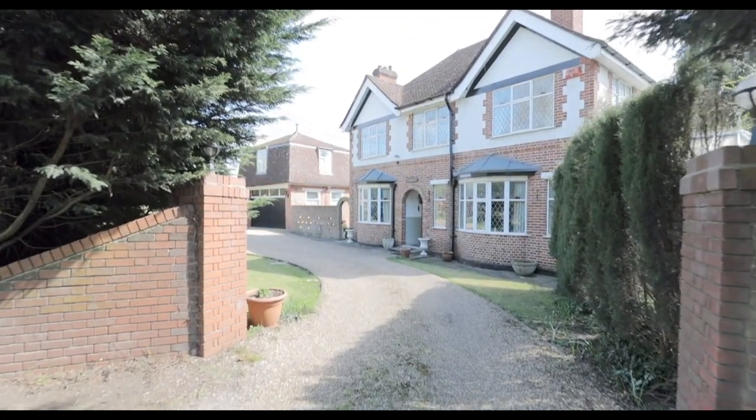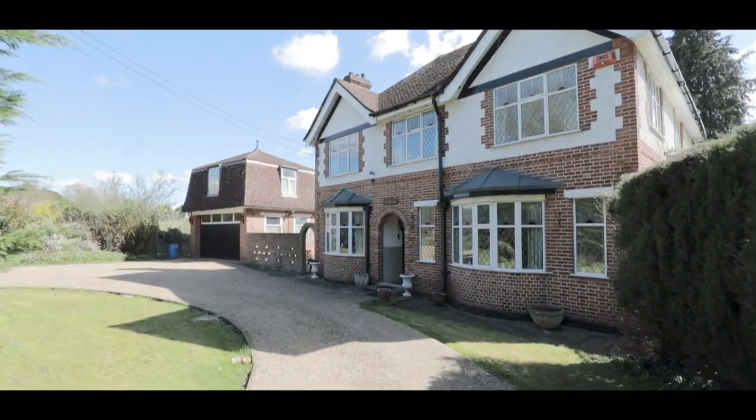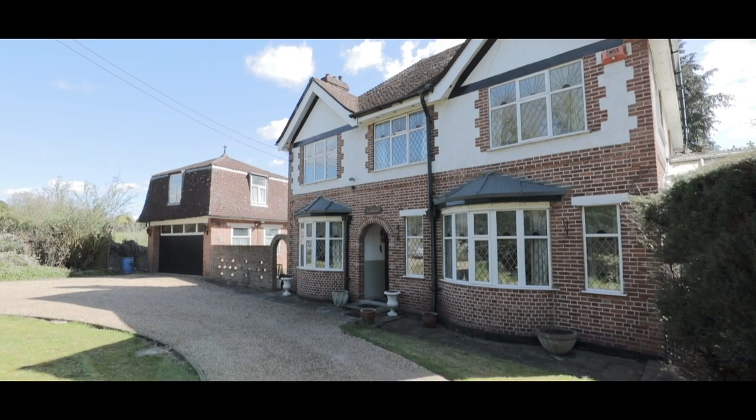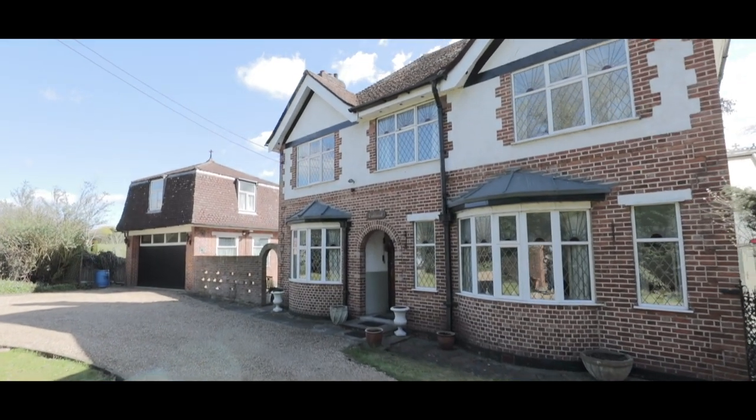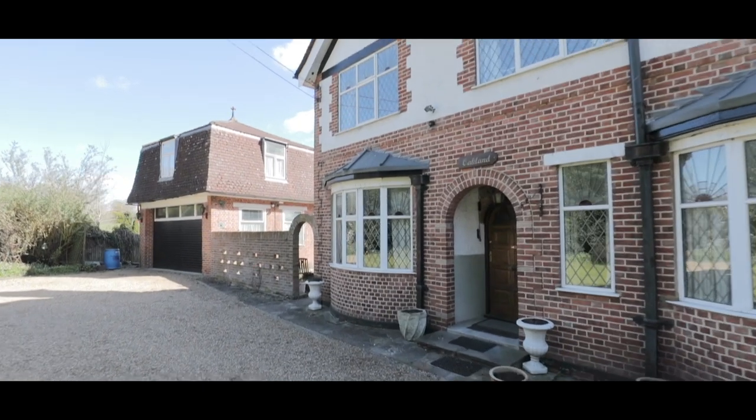Welcome to Bangors Road South in Ivor and this six-bedroom detached property with a separate annex flat above the garage. To the front there is dual-access driveway parking as well as access to the rear and side of the property.